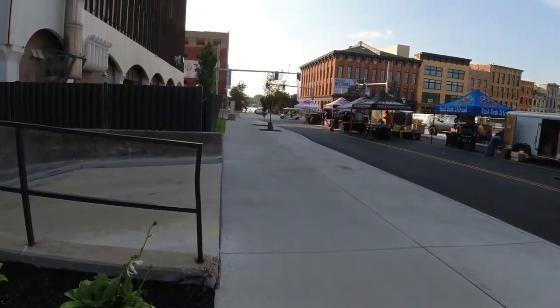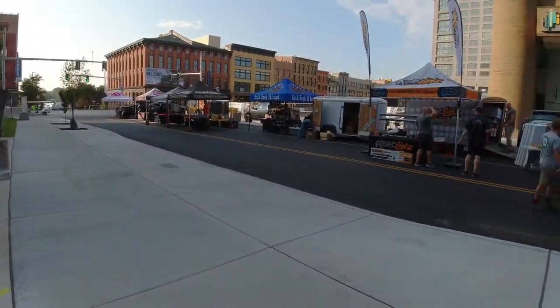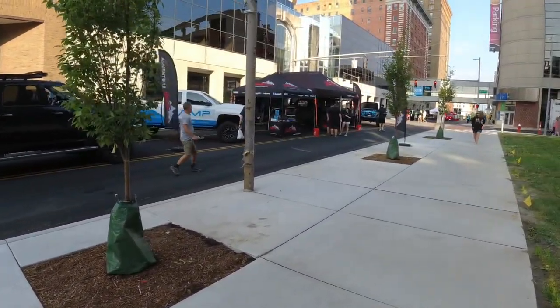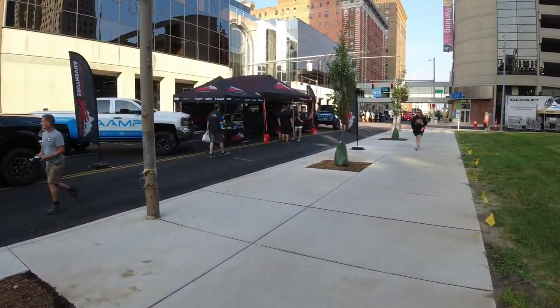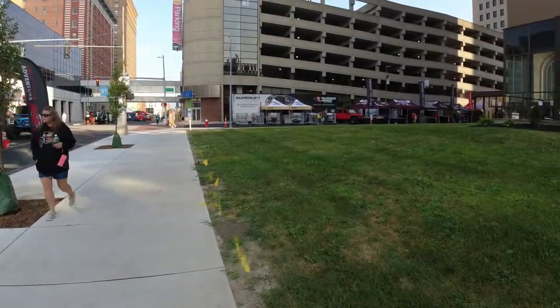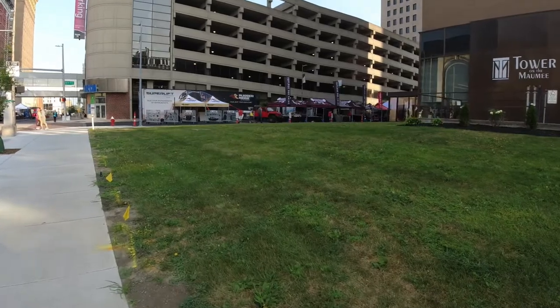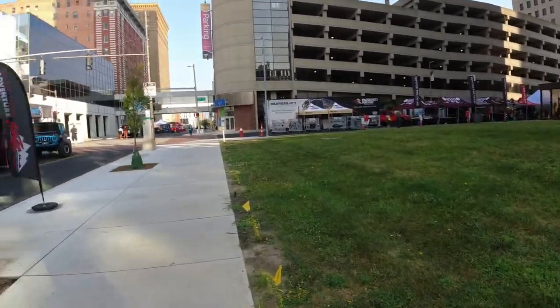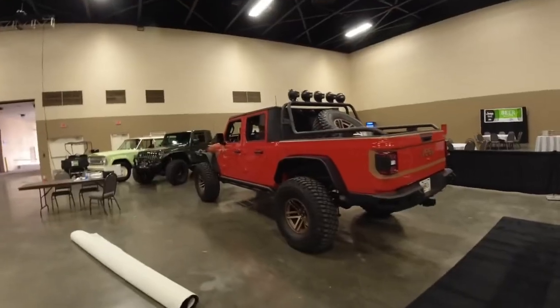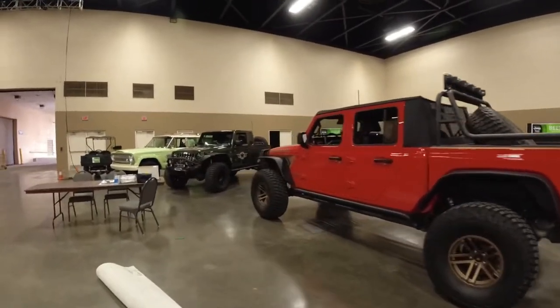We got down here early — everybody's just setting up. It's about 8 o'clock right now. Imagine in a little bit this place is just going to be packed. We're in downtown Toledo on the first day of the Toledo Jeep Fest. No one's even here yet. I'd imagine the vendors are going to be pretty cool tomorrow.